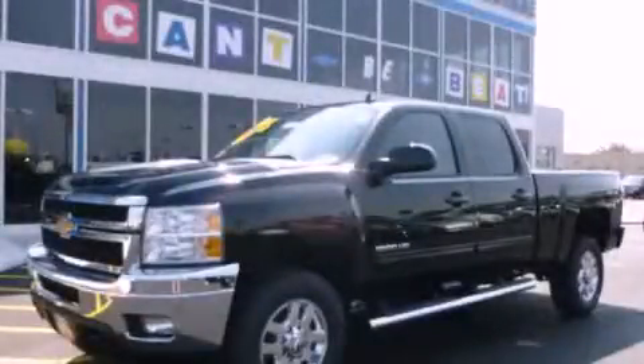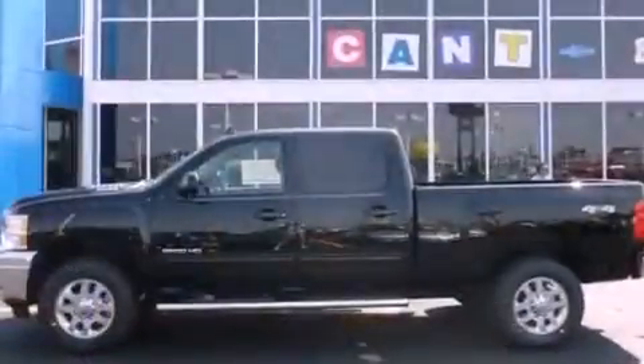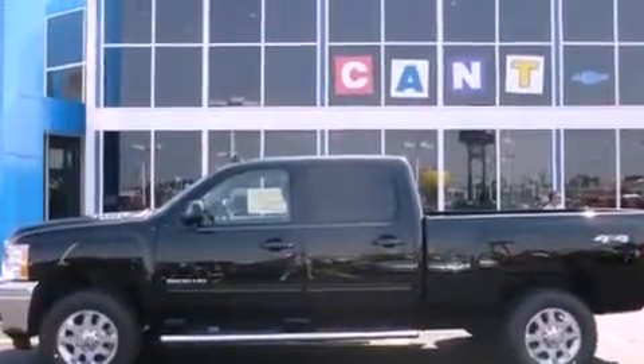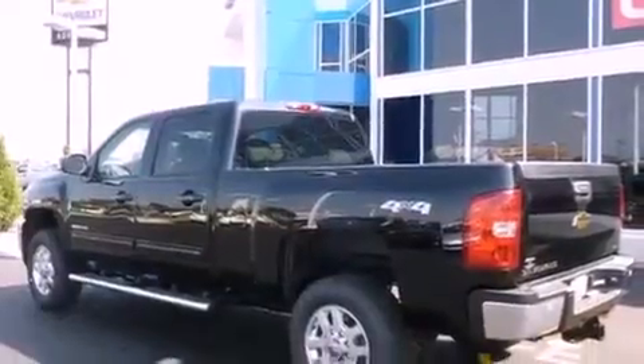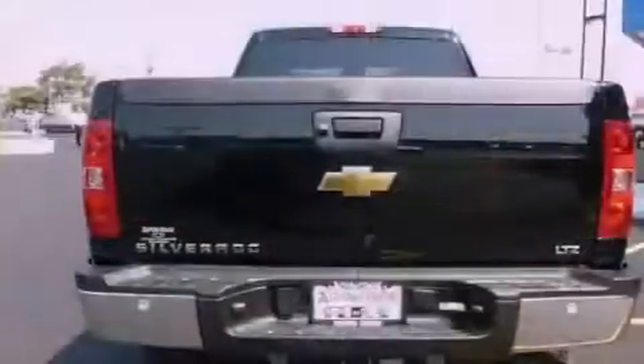This is a brand-new 2011 Chevrolet Silverado 2500. It has what you need for work as well as what you want for play. It has a 6.0-liter eight-cylinder engine, an automatic transmission, and four-wheel drive.